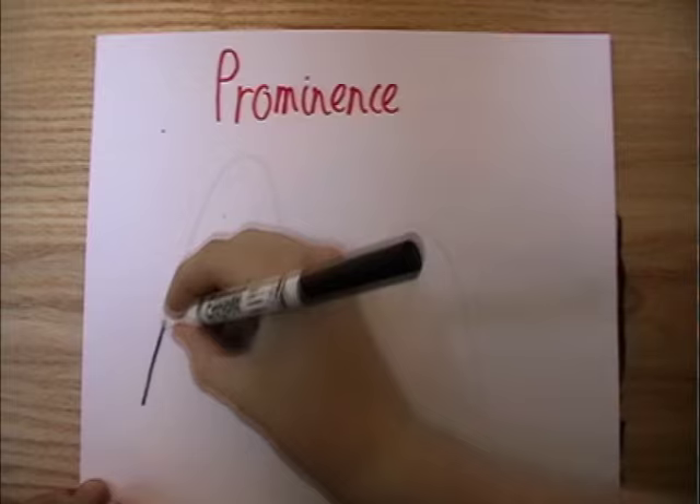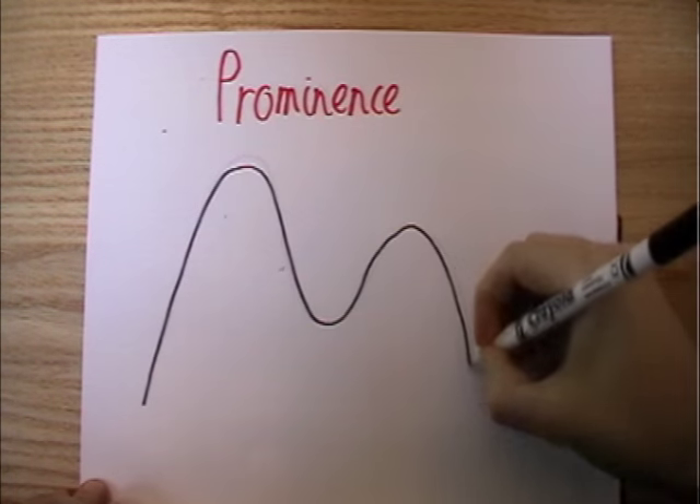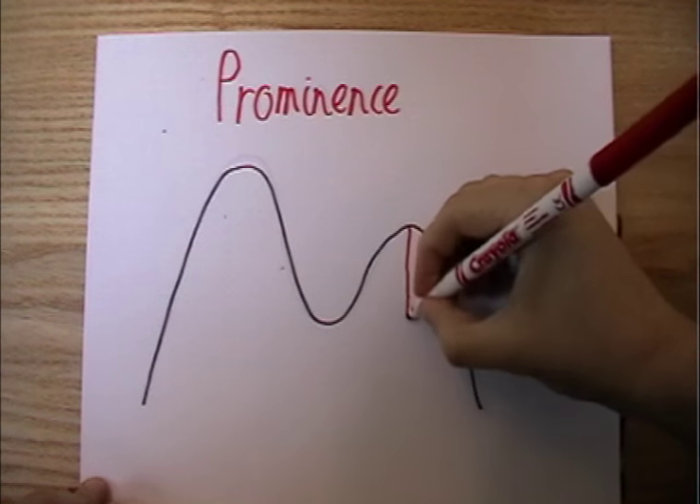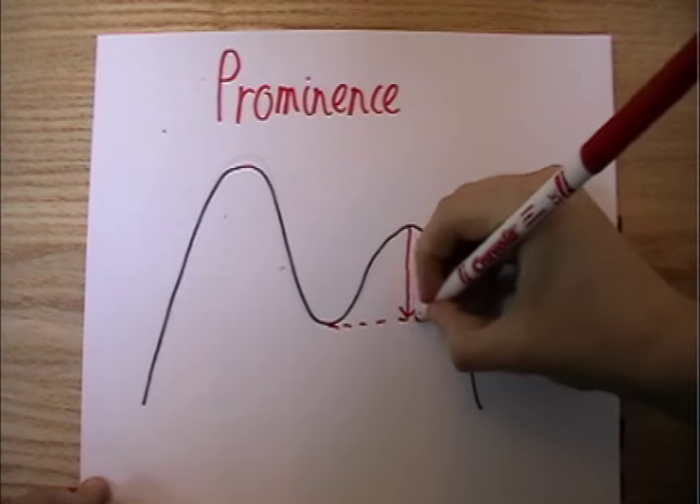Marilins are any hill with a prominence of more than 150 meters. Prominence is a measure of relative height when taking into consideration other peaks nearby. Imagine a mountain has a second peak off to the side — the prominence is the height of that peak as it comes off the taller mountain.